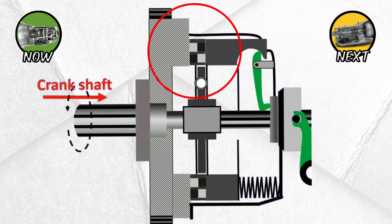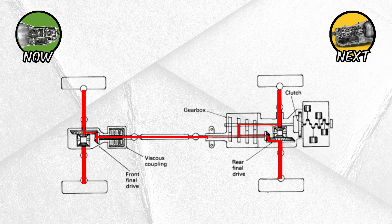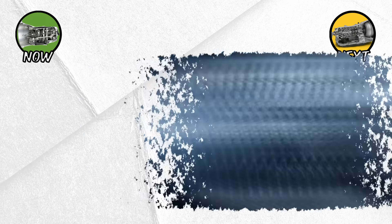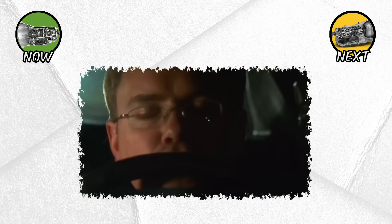When you press the clutch, you separate the engine from the transmission. Then, by selecting a gear manually, you decide exactly how much torque gets sent to the wheels. It's mechanical, it's tactile, and it gives the driver a connection to the car that automatics just can't match.